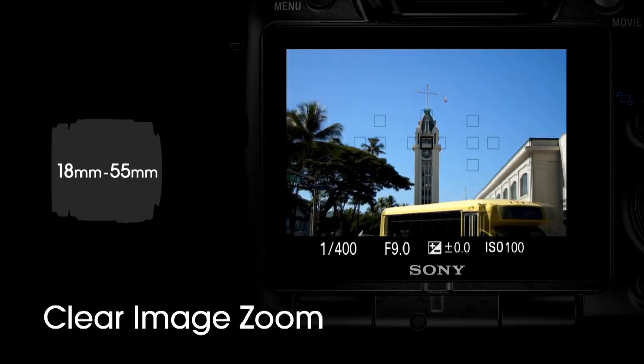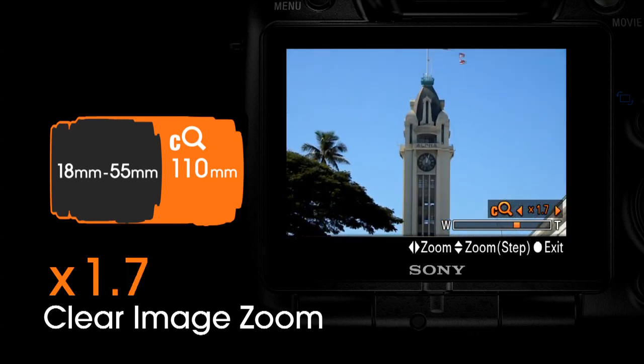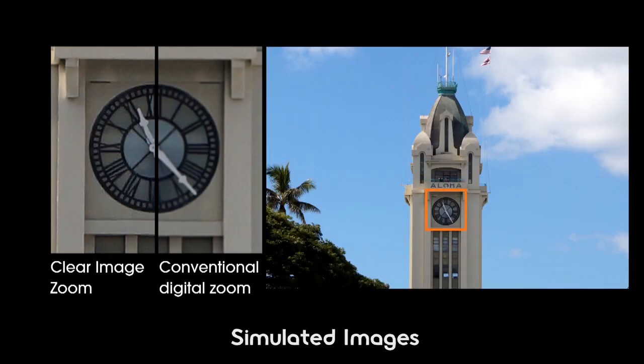The A37 also has clear image zoom. With the improved software, even if you have an 18-55 kit lens, you can reach out all the way to 110 millimeters. That's different from regular digital zoom — it actually interpolates and knows patterns and shapes common in pictures. Compared side by side, the clear image zoom picture is sharper with more detail because the camera recognizes and interpolates those different patterns.